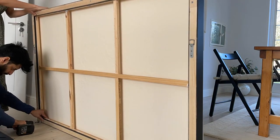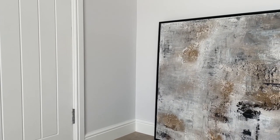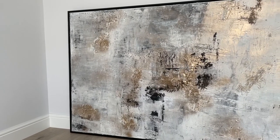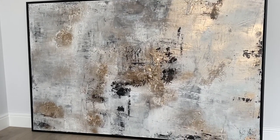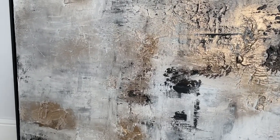Let me know what you guys think of this piece. It's 150 x 100 cm and it's got a slim black floating frame around it. I find these give the best finish to my pieces, with a little gap around the edge. Comment down below what you think — I'd love to get your feedback on this piece.